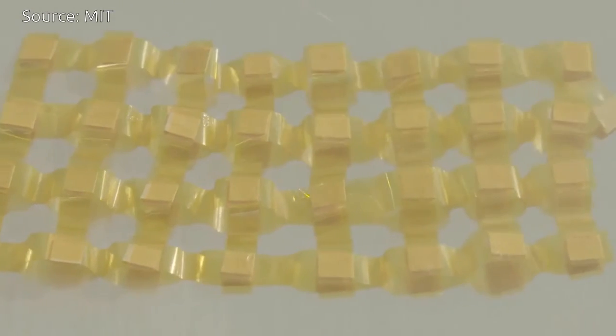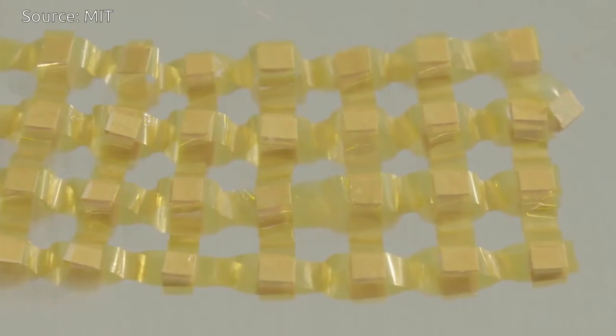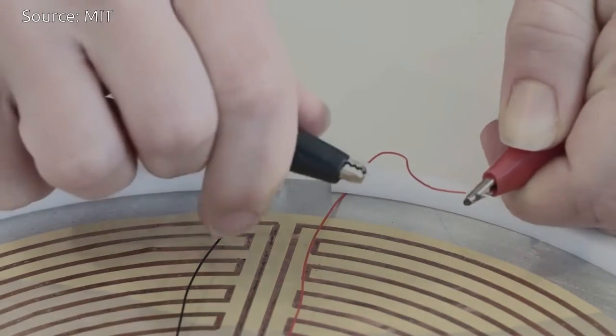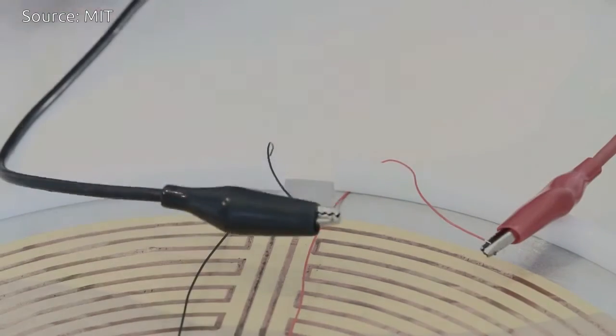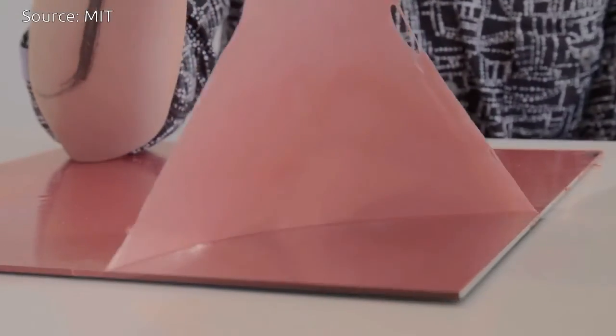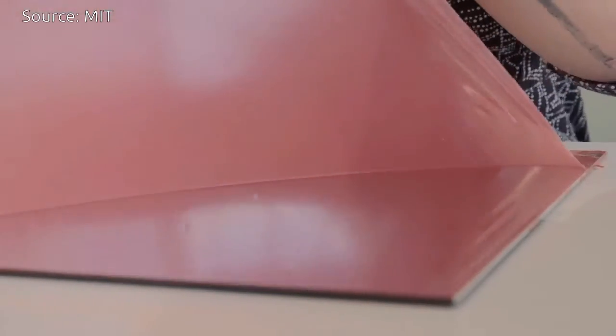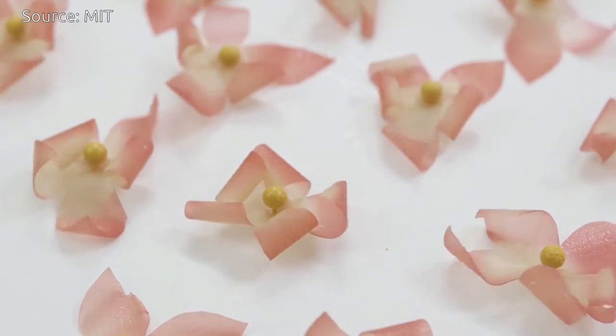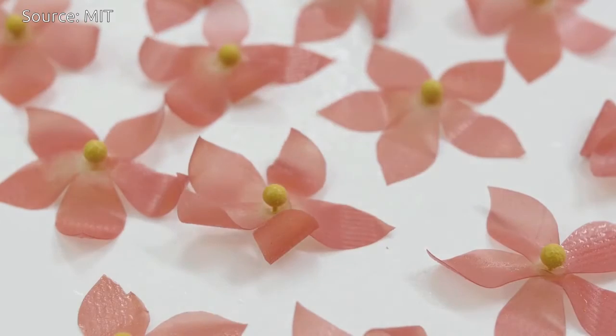In addition to a single bending structure, different printing patterns and material combinations enable us to create more complex transformations. If we embed heating circuits into the substrate, the material becomes controllable through electronic signals. Looking beyond the cell's mechanical transformation, we can imagine incorporating additional functions produced by the cell itself, such as color change, which opens up a quite large variety of future applications.